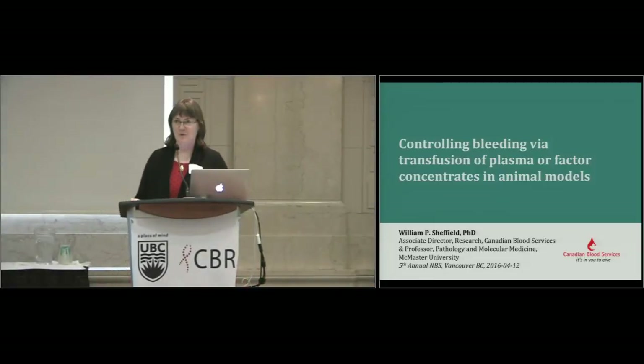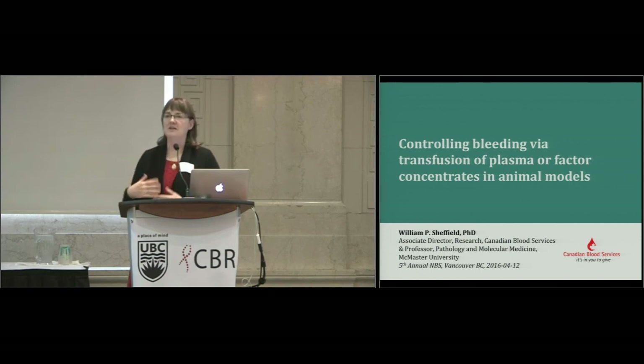Dr. Sheffield is many things, amongst which he's a professor of pathology and molecular medicine at McMaster. He's also our associate director for research at Canadian Blood Services. Bill has a long history with the blood system, which dates back to days when he and I were both much younger, and we've asked him to close our meeting with our final presentation today by talking about the use of controlling bleeding with plasma factors. Bill's focus is on animal models.